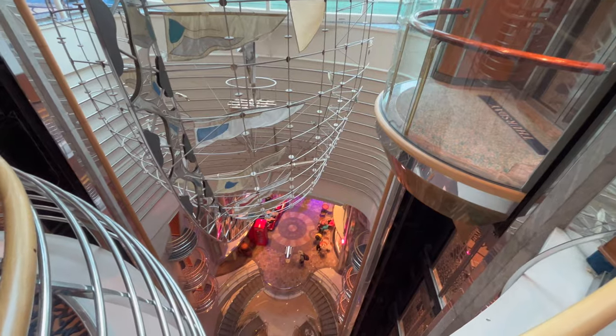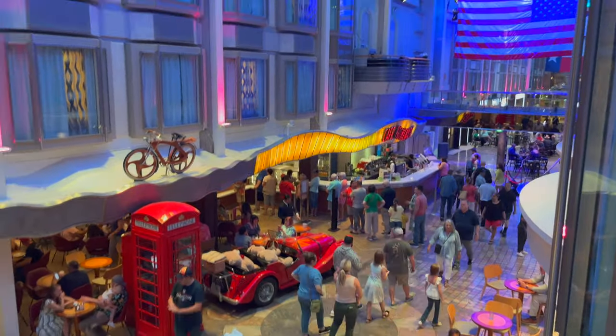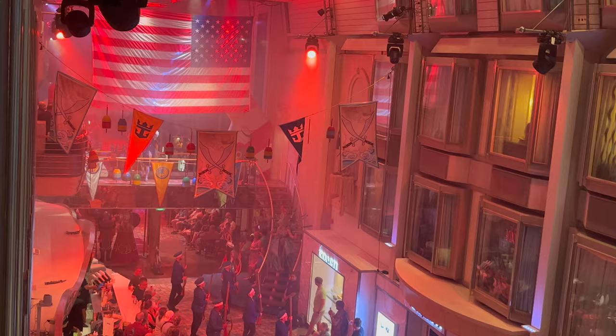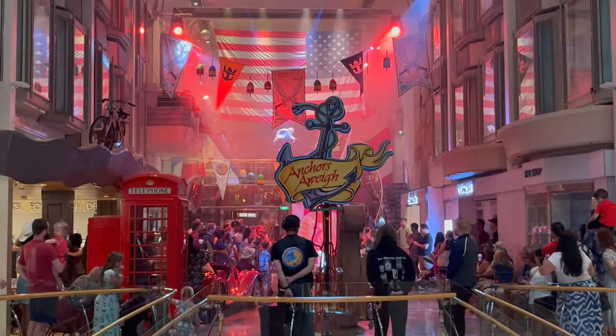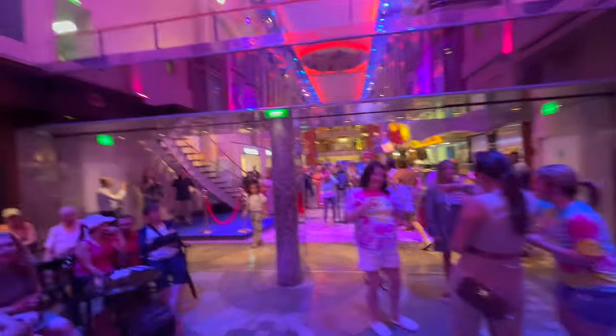The Voyager of the Seas is a beautiful ship, like all Royal Caribbean ships. It has an amazing view of the atrium, down on the promenade deck inside, where there's all kinds of entertainment happening all the time. If you want to catch the parade, you need to get there early. Same goes for the discos that they have.